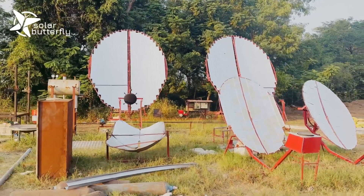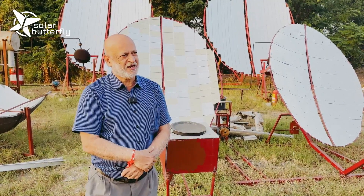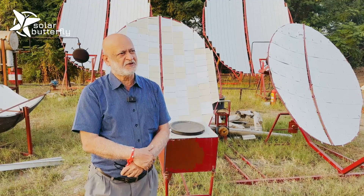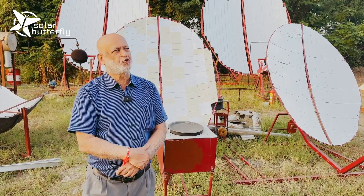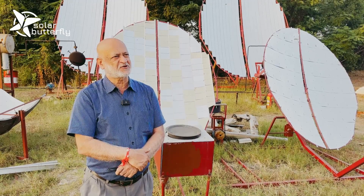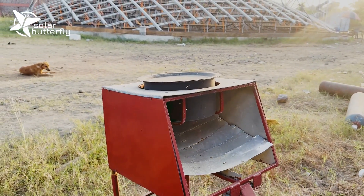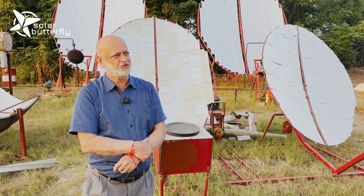Here what you see is solar thermal for heating and cooling. You will be surprised that even as we speak today, 50% of the Indian population cooks on open fire. 3.2 million women and children die because of the smoke in the kitchen. So we were looking for a solution on how we can cook without destroying the forest and without using wood.